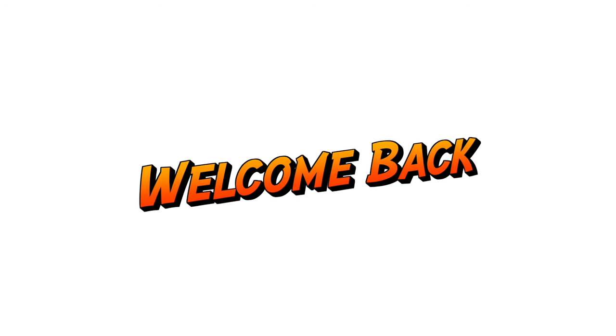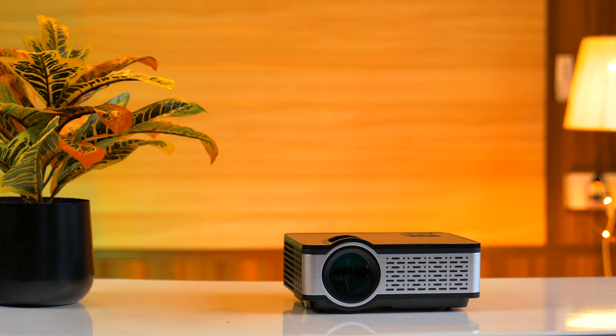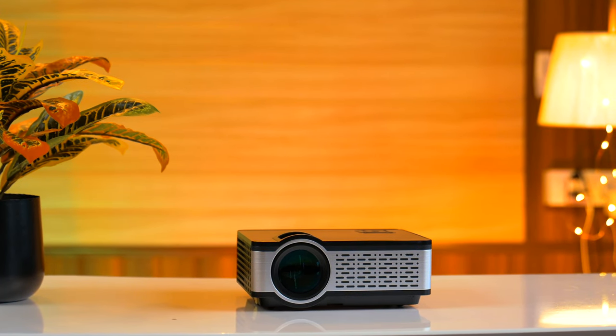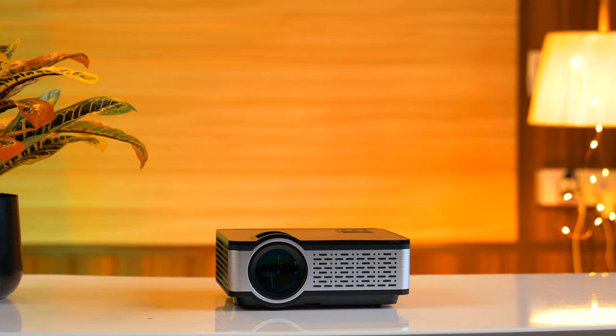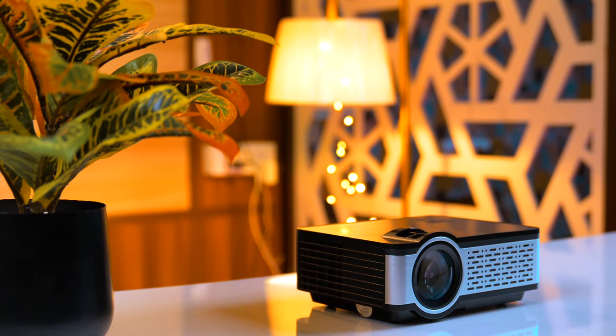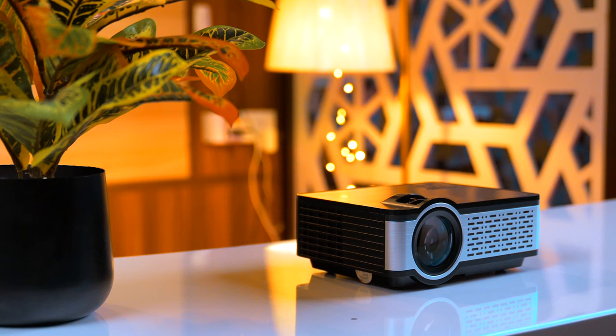Hi friends, welcome back to my YouTube channel Techiebees. Today I have a review for a best-selling Full HD projector, which has been a top-selling product on Amazon for many years.